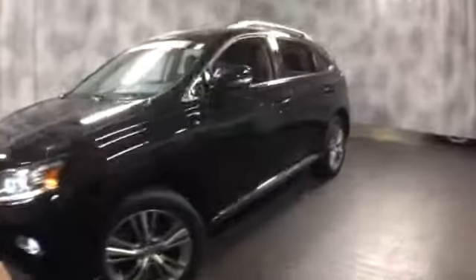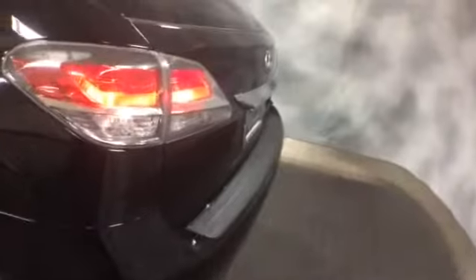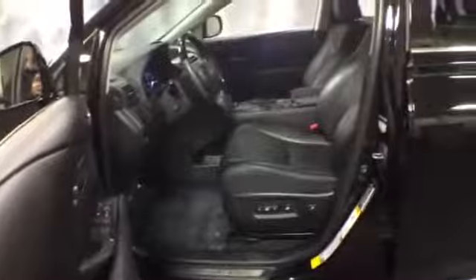It's equipped with 19-inch wheels, HID headlamps, integrated fog lights, smart key access, rear tinted windows, and a rear spoiler. We have several to choose from. On the inside there's wood trim and a leather-wrapped steering wheel with controls.